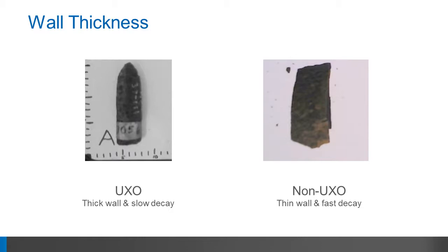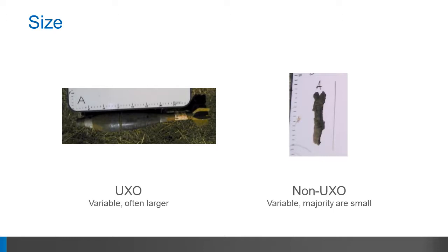The second is wall thickness. UXO objects have thick walls which decay slowly, and non-UXO have thin walls which decay more quickly. The third is magnitude. While all objects can vary in size, UXO objects are usually larger, and debris objects tend to be smaller.